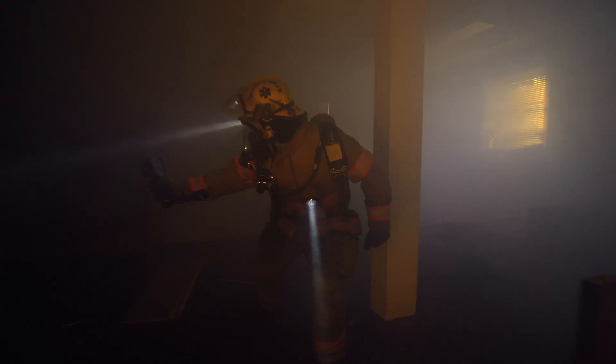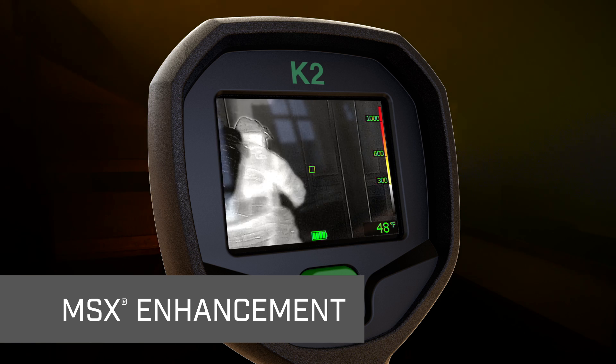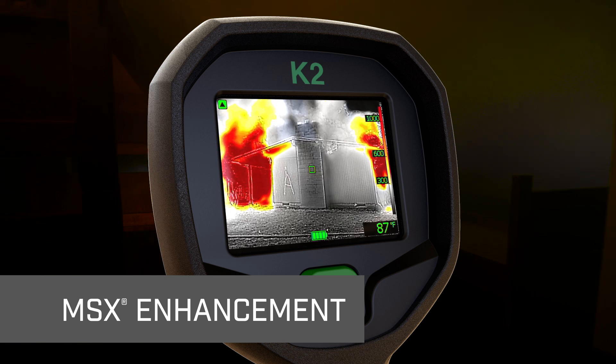Compact, easy to carry, and easy to work, the K2 features our patented MSX enhancement that embosses key details onto thermal images.